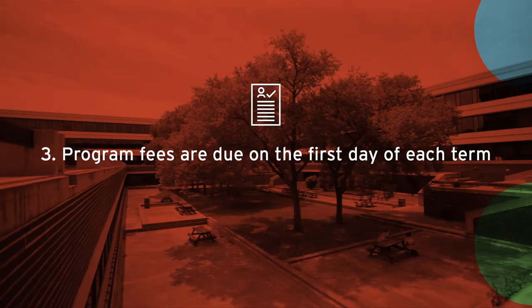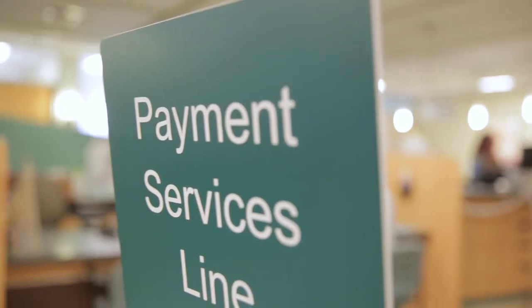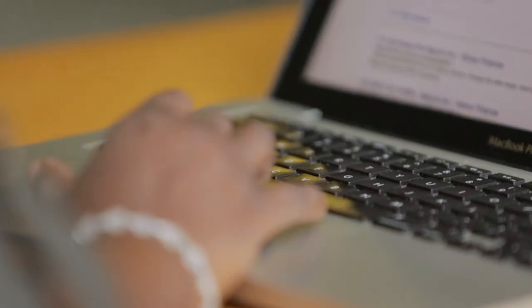Three: program fees are due on the first day of each term. Payments can be made in person at a Student Service Centre or by credit card through your hub account.